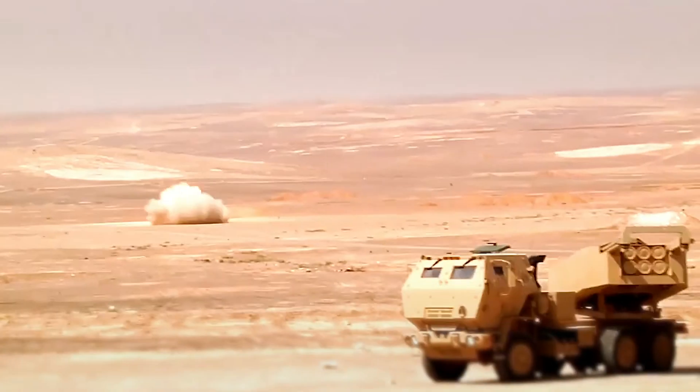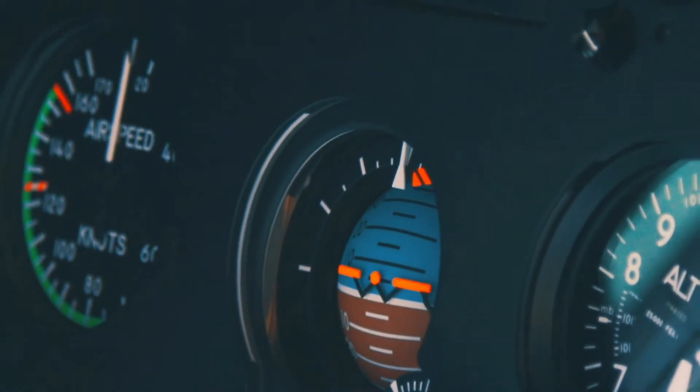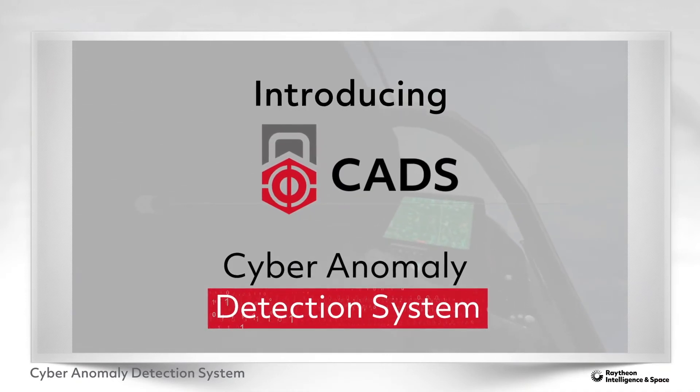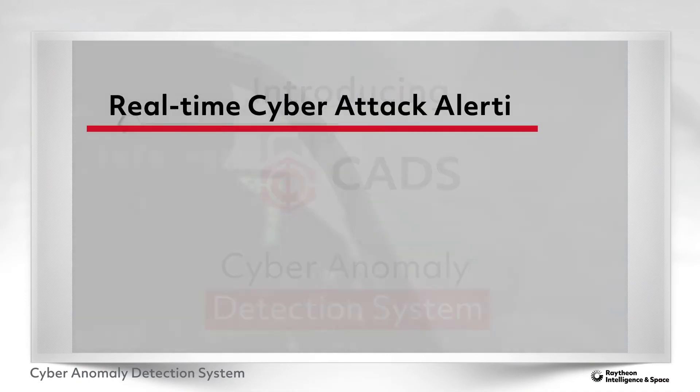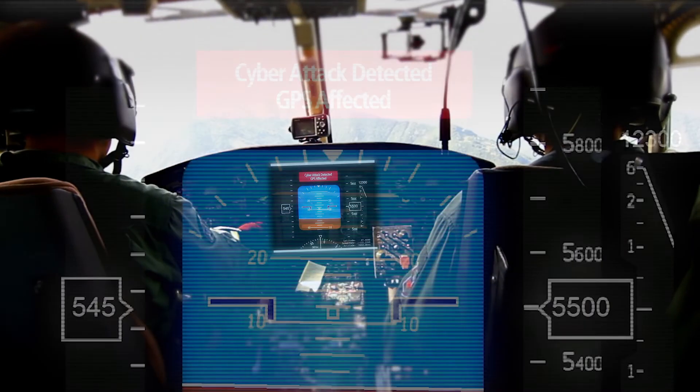Our adversaries not only attack standalone computing systems, but also advanced air and ground vehicles and industrial control systems, often with unsecured communication systems. Our Cyber Anomaly Detection System analyzes internal communications traffic for signs of cyber attack and provides real-time alerts of abnormal activity to operators.